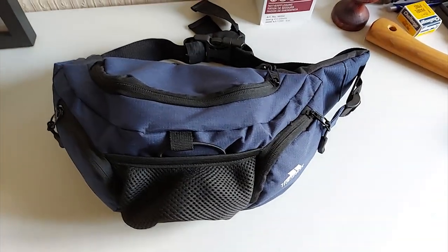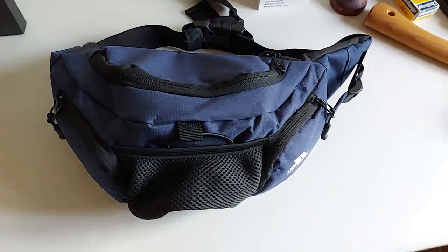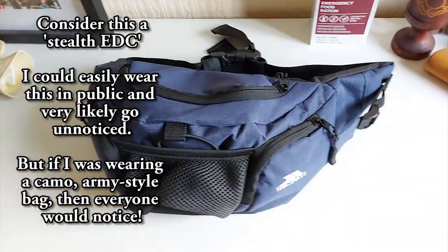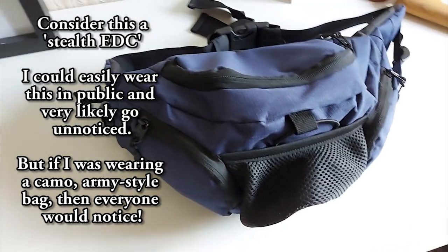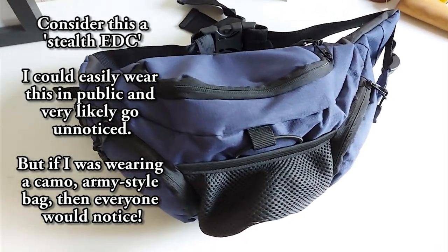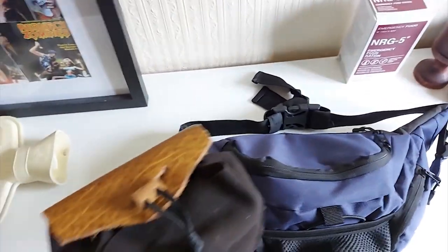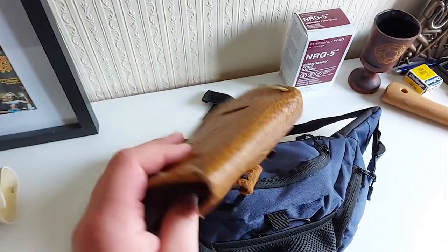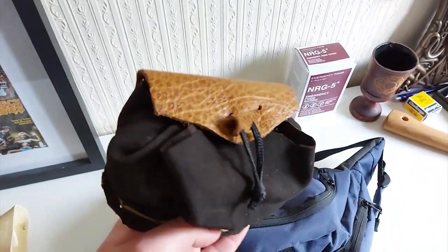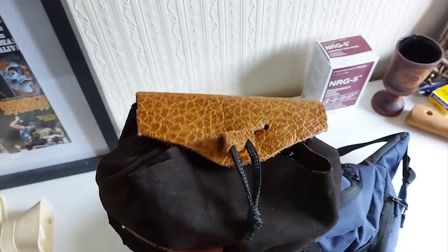So what I've gone for is a Trespass bum bag. I know it's not exactly the cool military-type thing that preppers and bushcrafters usually go for, but honestly I thought this bag would suit rather well and it holds an awful lot of stuff. I'll be using this in conjunction with a tinder pouch that my friend made for me — he doesn't want to be named on YouTube, but fair play to him, it's really well made.